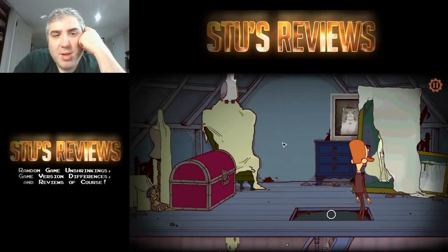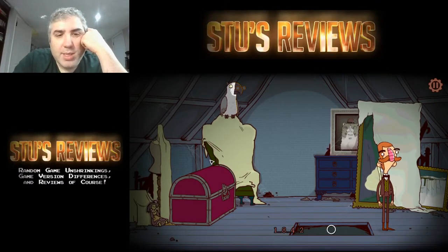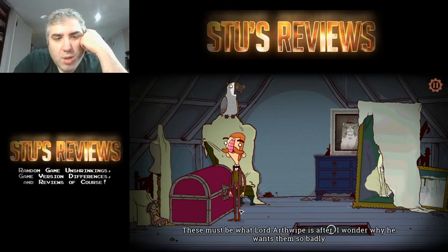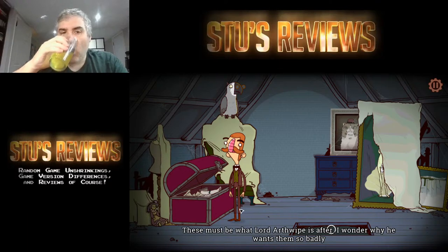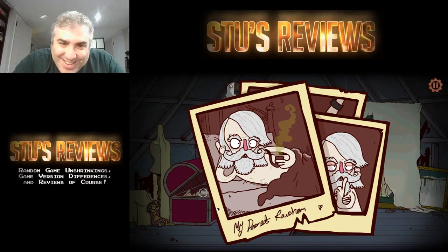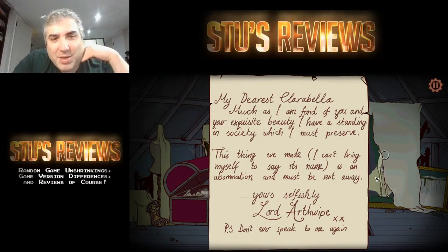Kaylee — thank you. Where's the parrot? Oh here he is. 'I know the code, I know the code. What is the code?' 1842. These must be what Lord — I wonder why he wants them so badly. Oh my god. That's him. Ew, that's so gross. 'My dearest Clarabella — much as I am fond of you, your exquisite beauty — the thing we made, I can't bring myself to say its name, is an abomination. It must be sent away.'